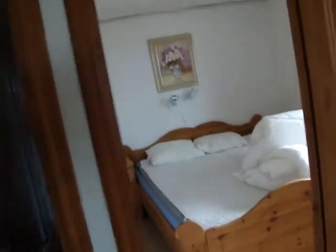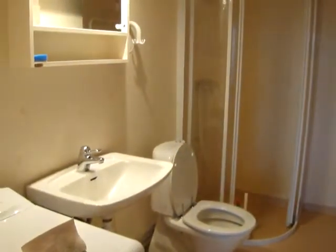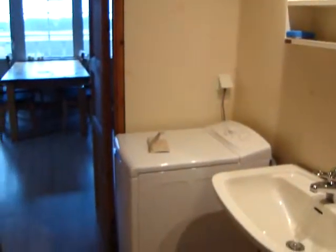We have a bathroom with a nice shower corner, toilet, sink, and a laundry machine.